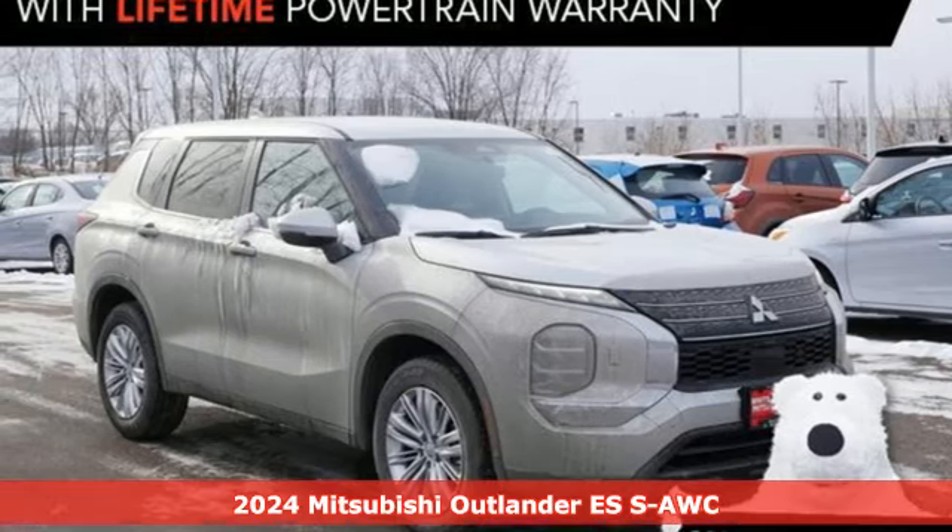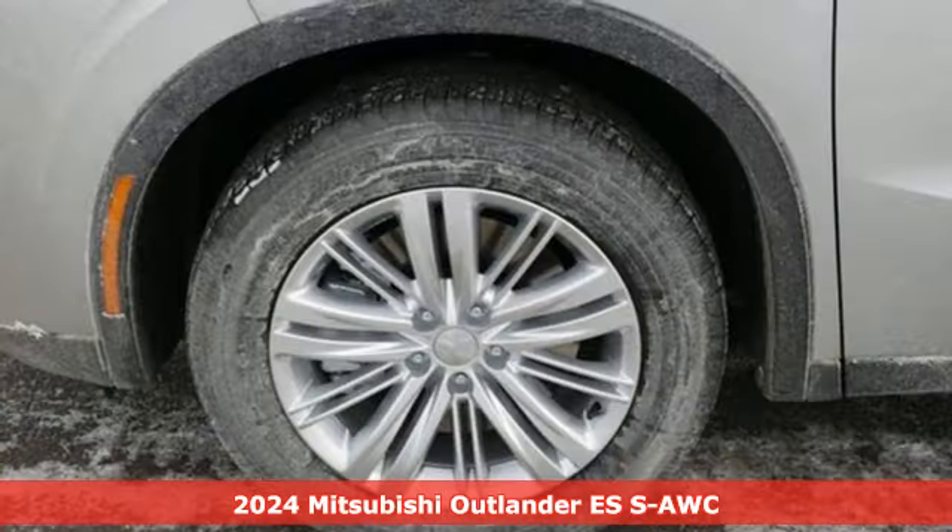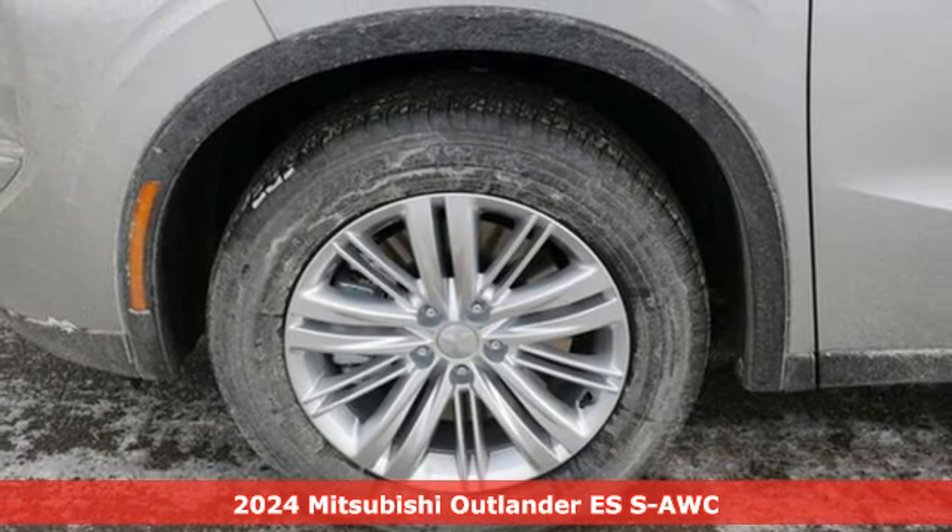It's a new 2024 Mitsubishi Outlander. Get into something different — Mitsubishi has what you're looking for.